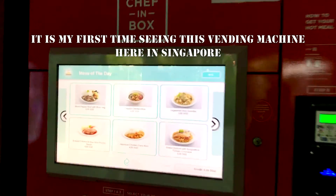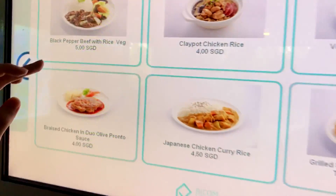We ordered soup from the vending machine — actually, it's very nice.